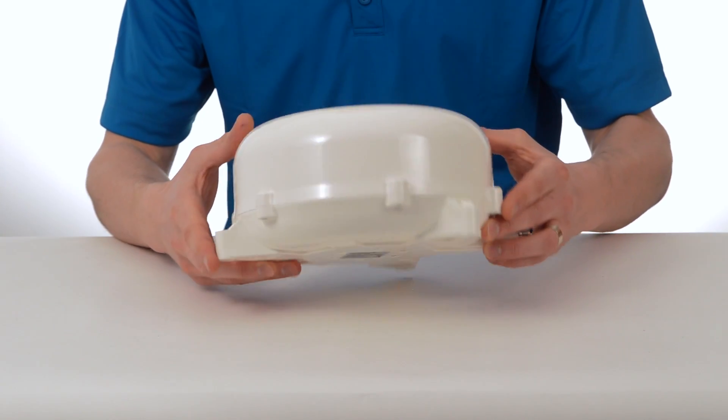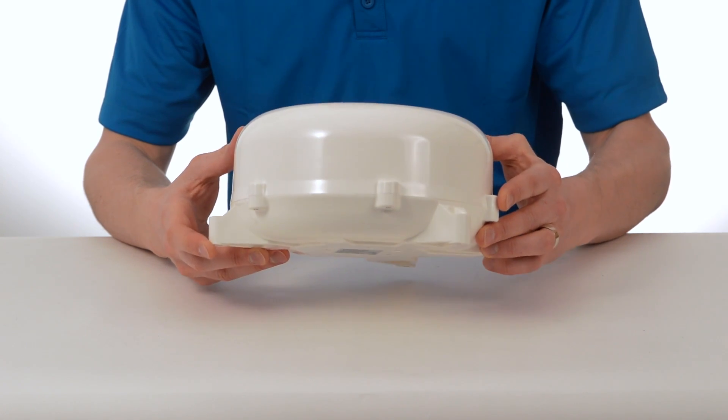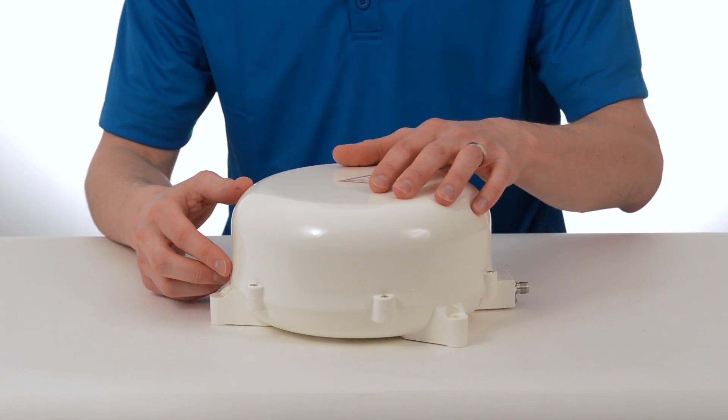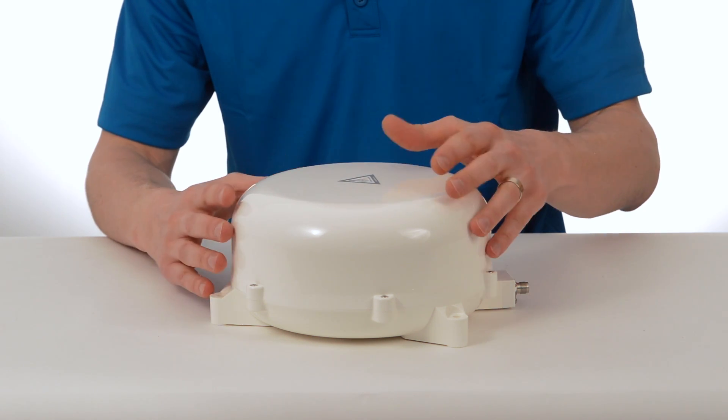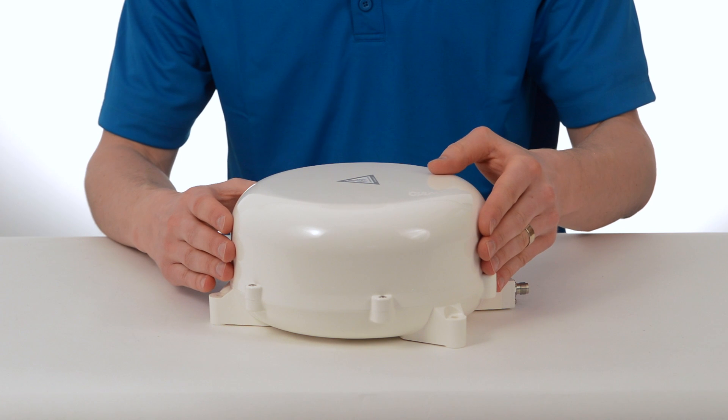So as I mentioned, this is the C11 auto-tracking antenna. Inside this housing, the antenna can spin 360 degrees and tilt up and down. It's on a two-axis motorized platform in there.